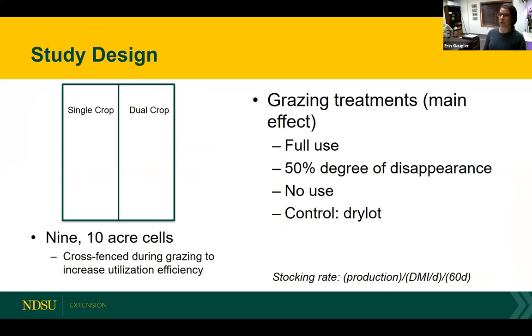There was a single crop and a dual cropping system put into play. In this study, the single crop was the annual forage cover crop — when that crop had been grazed, it went into a fallow system. It was also put into a dual cropping system, which was the annual forage crop followed by a typical cash crop. Those annual forage crops were seeded in those cropping systems right about the same time, by about late July or early August at the latest. The grazing treatments were full utilization, take half leave half — a 50% degree of disappearance — a no grazing scenario, and our control was a dry lot.